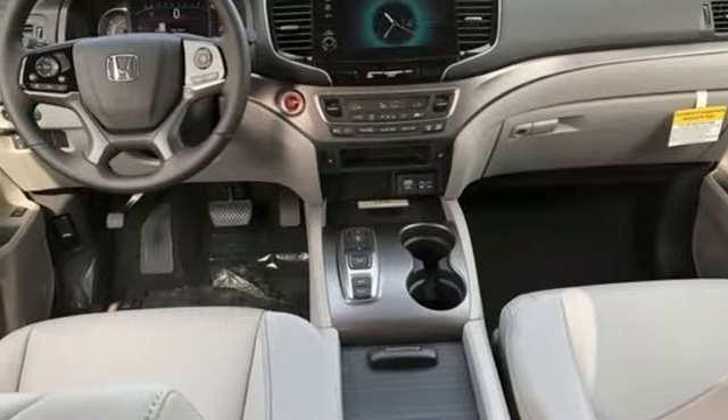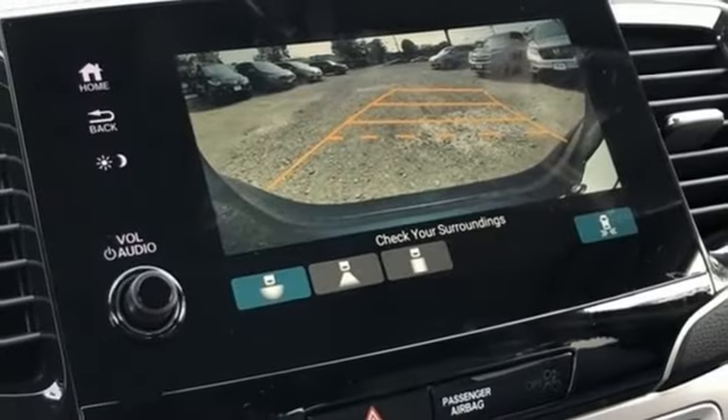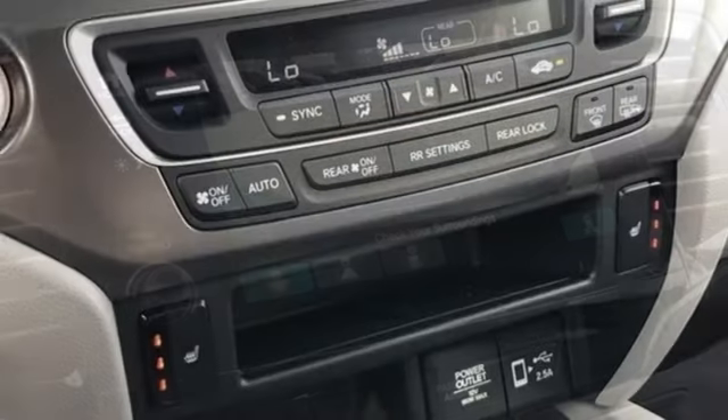AM-FM satellite radio, hands-free liftgate, inductive device charging, and LED low-beam headlights.